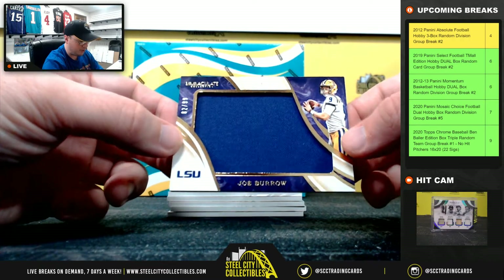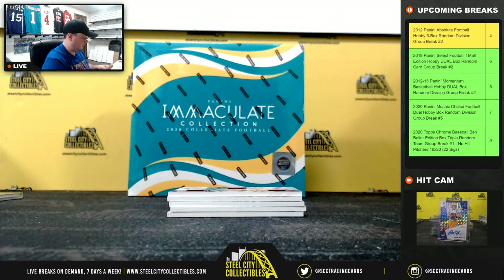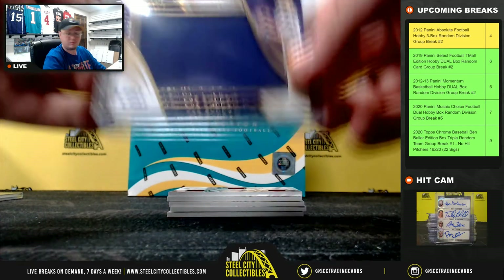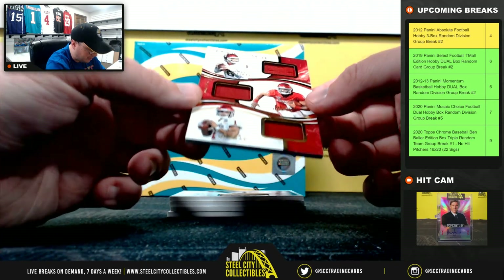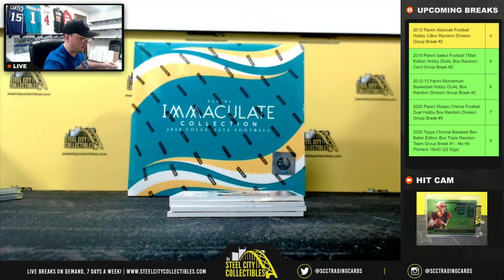Jumbo jersey, Joe Burrow, 82 of 99 — going to Michael. Triple jersey: Baker Mayfield, Jalen Hurts, and Kyler Murray, 58 of 99 — going to Michael.